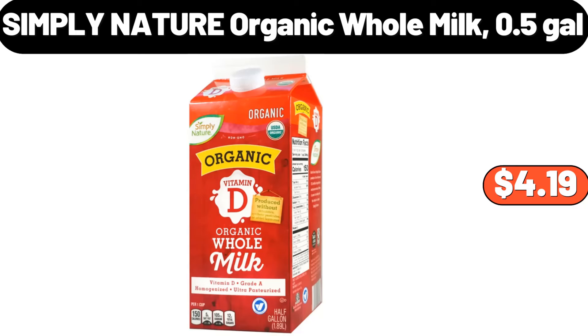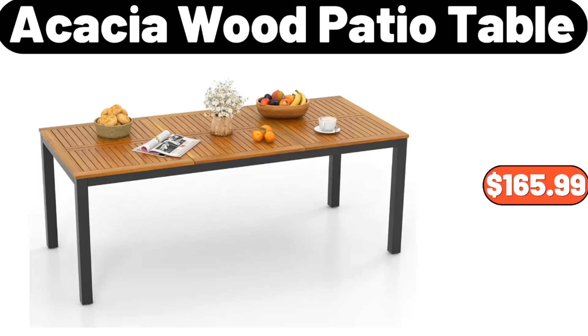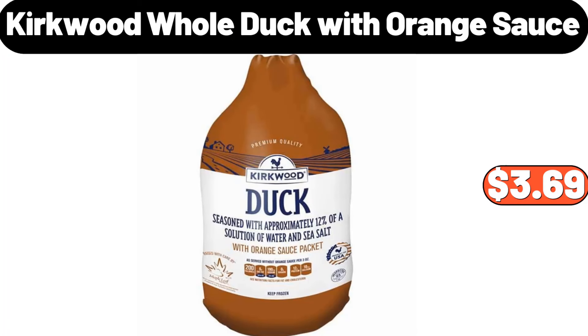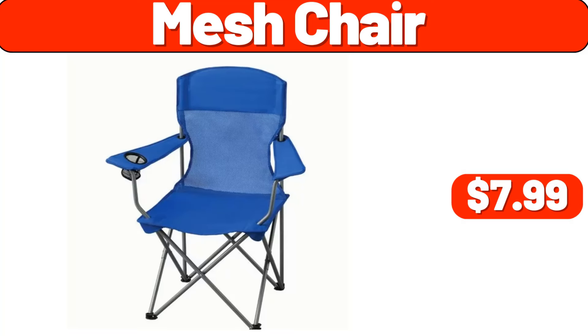Bluetooth headphones, $8.99. Acacia wood patio table, $165.99. Bed pillows for sleeping two-pack, $22.99. Metal locker, $22.99. Kirkwood whole duck with orange sauce, $3.69. Crofton imperfect oblong wood bowl, $14.99.